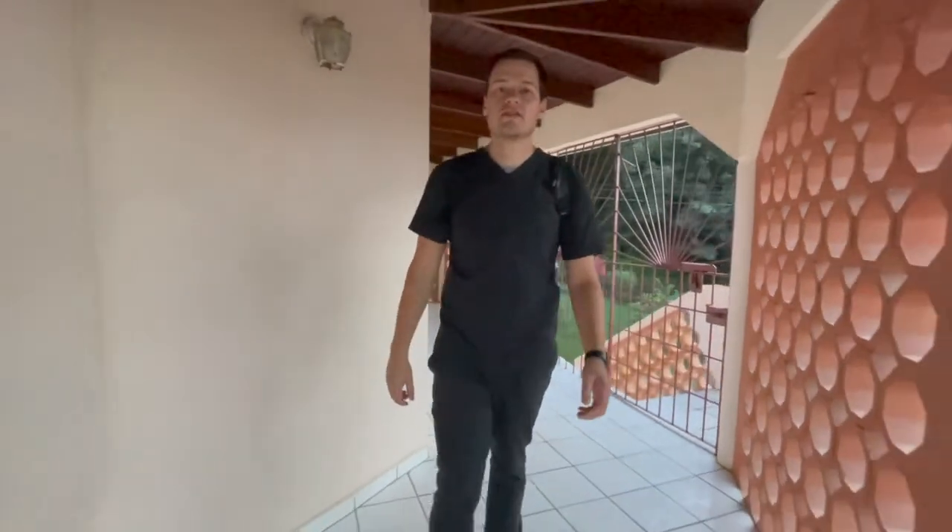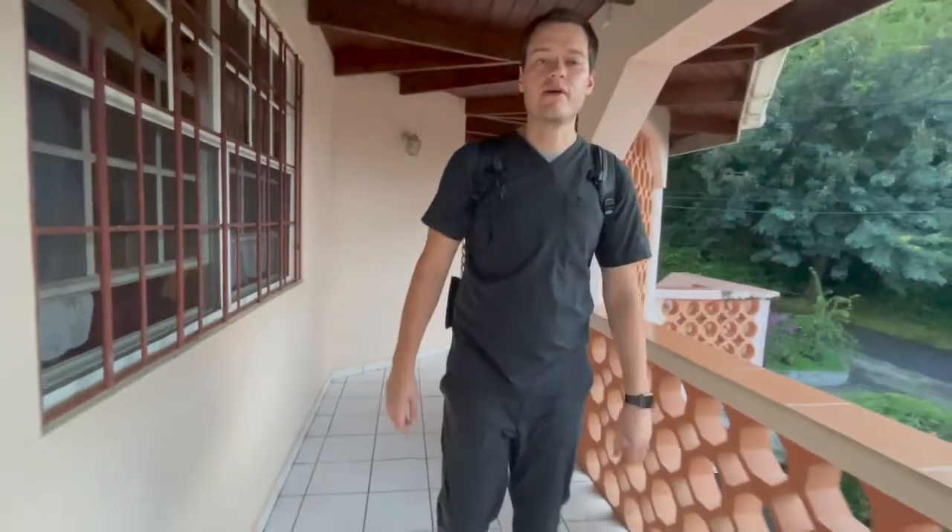Hey guys, my name is Jacob. I'm a second year medical student at St. George's University in the Caribbean. In this video, I'm going to show you what's in my backpack.